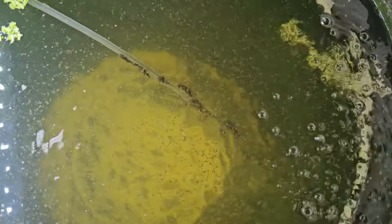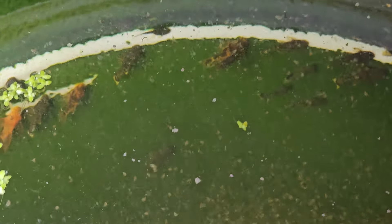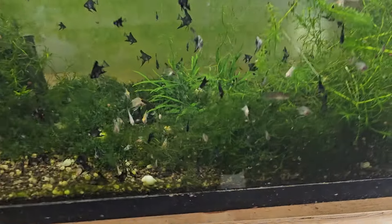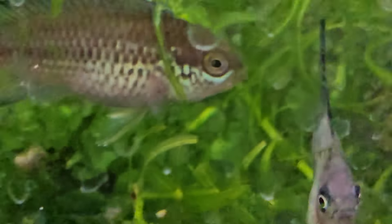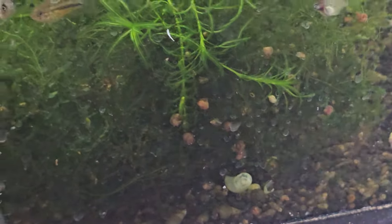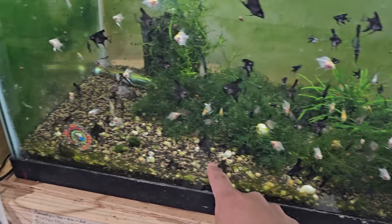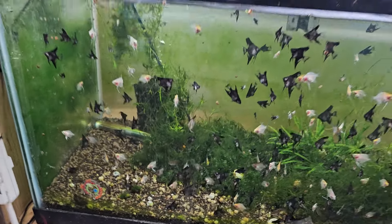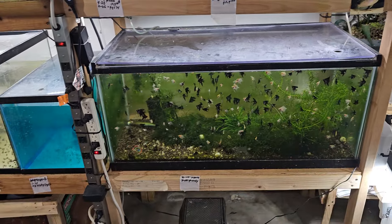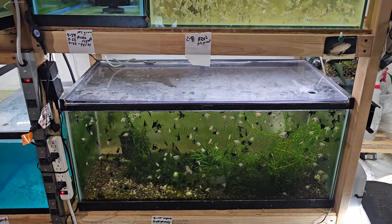And this is where we have daphnia and grow out some of the baby plecos. We also have some more nanakara here — that's a male, there are around six to ten of them in here. These will probably go to the shop maybe Thursday.